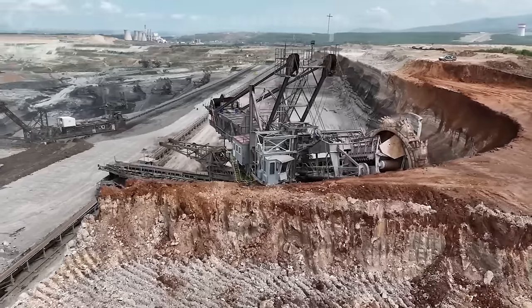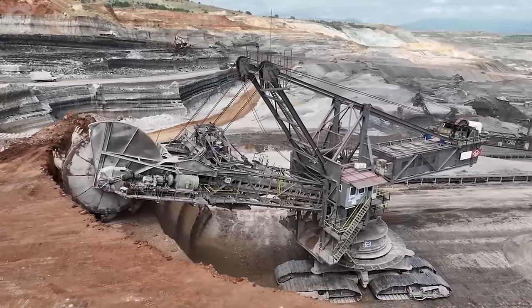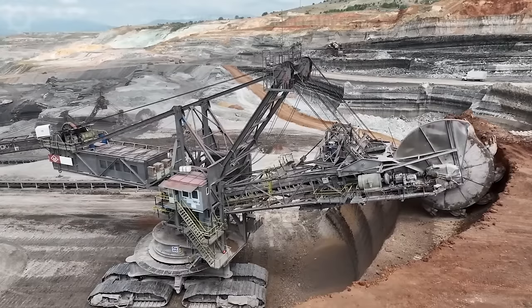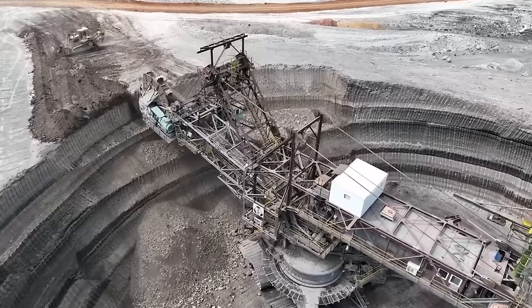Giant wheeled bucket excavators, prevalent in coal mines for mining and transporting coal, boast a cabin height reaching 7-8 meters or more. Despite their substantial fuel consumption per working hour, these excavators enhance coal mining efficiency by 40% compared to raw material consumption.